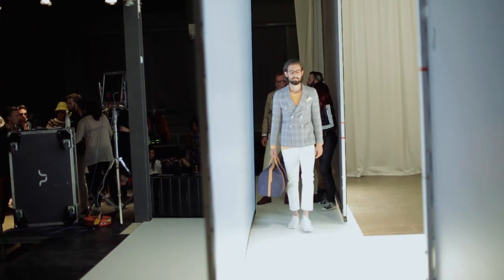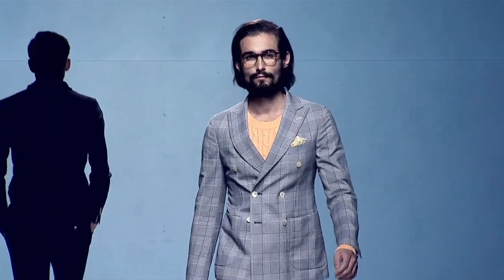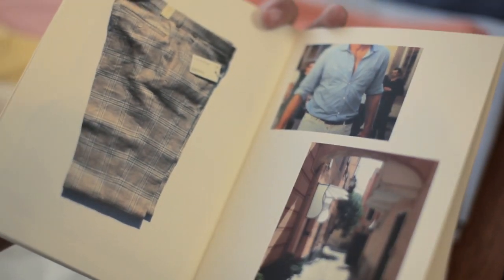One of them is a photographer, another guy's running this huge blog, somebody's writing for GQ. When you want to design for a bunch of guys like this, you've got to stay on top of the game, I think, and it's a lot about color, as always.